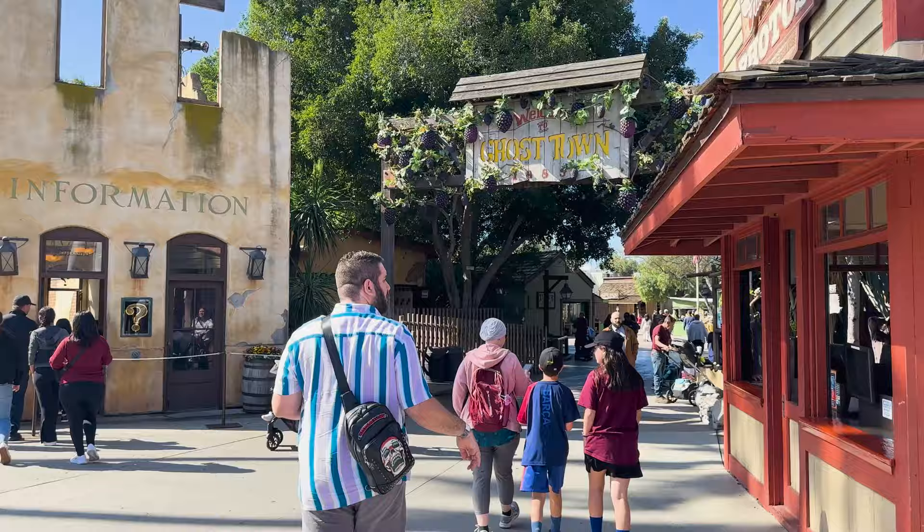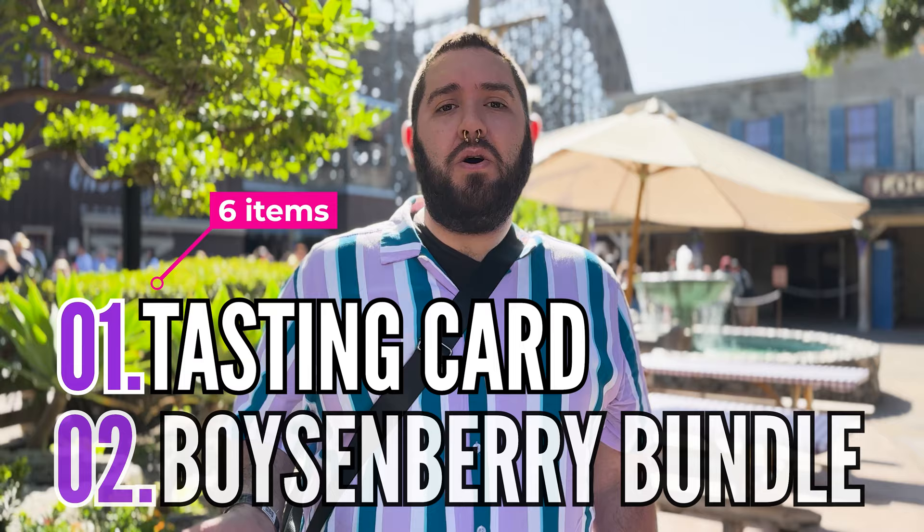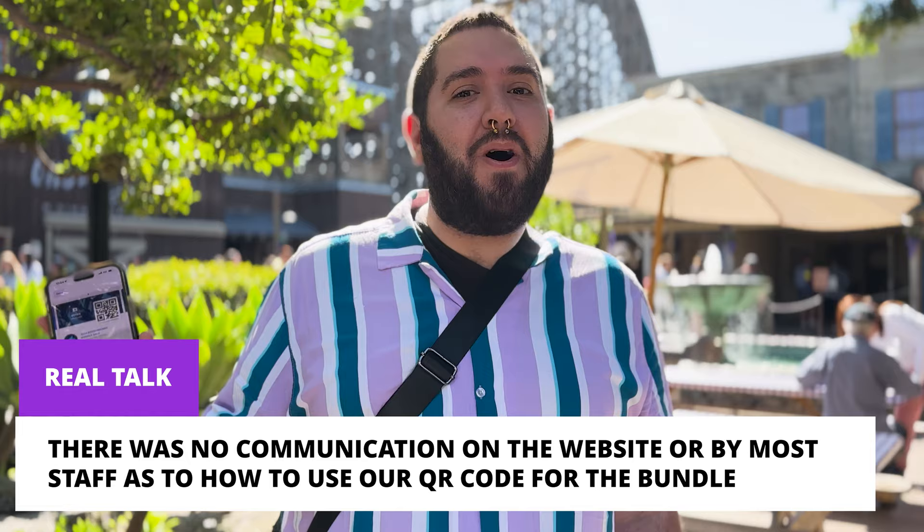One thing to keep in mind when visiting the Boysenberry Festival: they offer two options. You have the tasting card, which gives you a lanyard and a card, or if you go with the boysenberry bundle you get a QR code on the Knott's app. With the QR code you just scan it at each individual spot and enjoy your boysenberry treat. Do not make the same mistake we did of walking around the park trying to figure out how to redeem it.